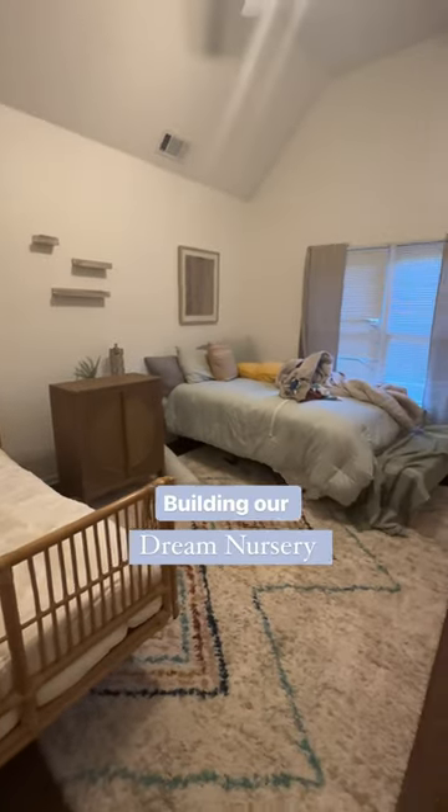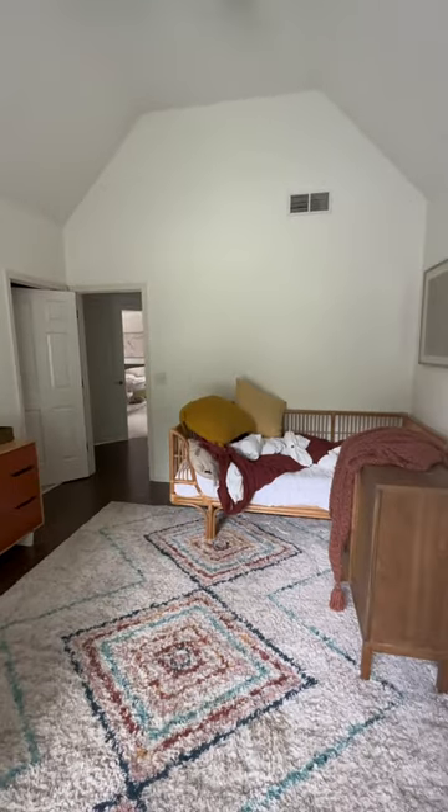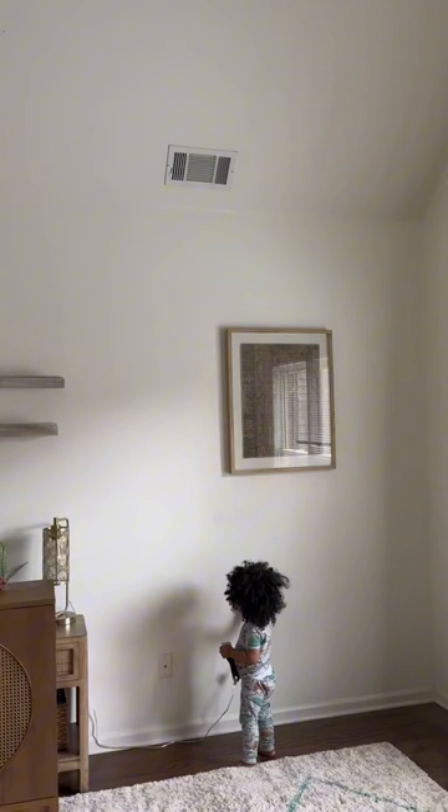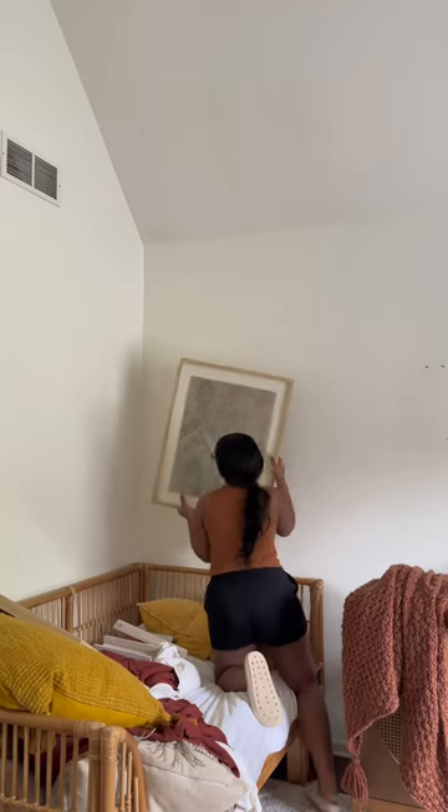Come along with me as we build this guest room into a baby nursery for baby boy. This has been a guest room ever since we moved in, but now we are getting ready for baby boy's arrival and we gotta get this done.